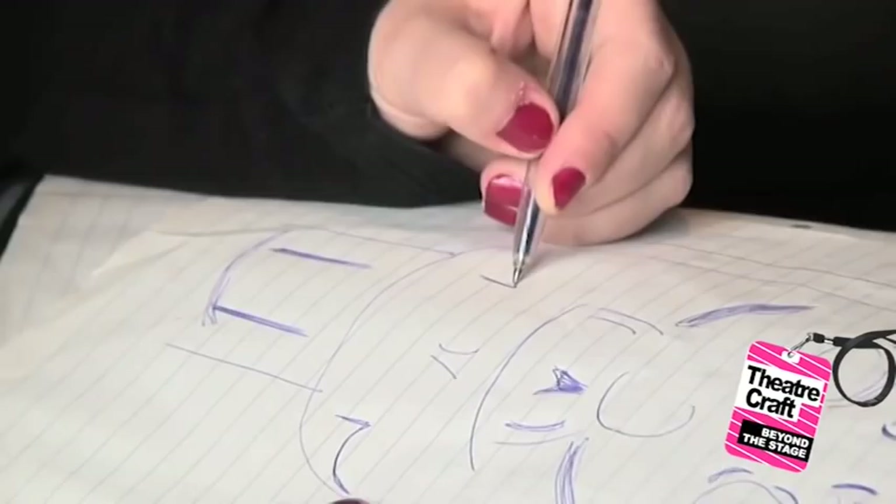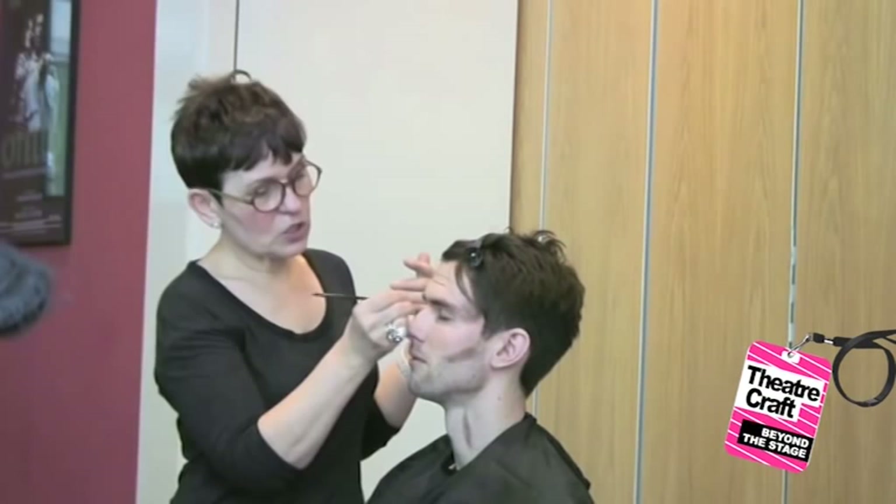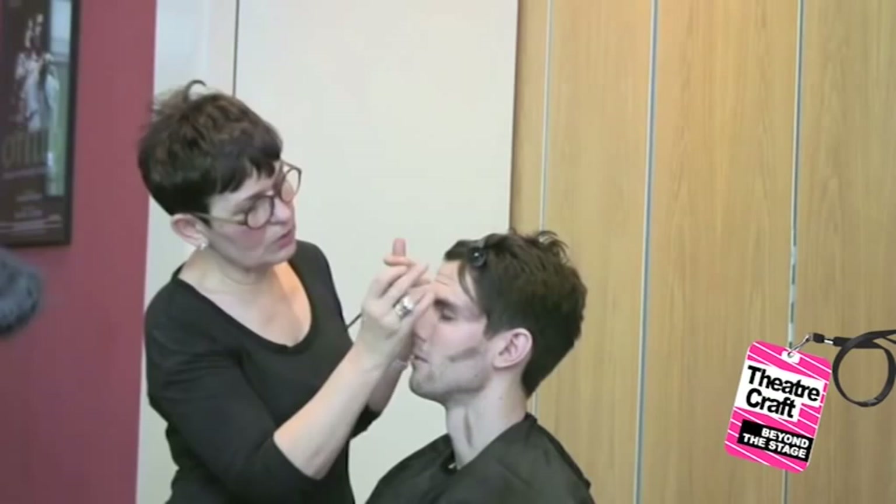Some people teach it by having you raise your eyebrows to see where the lines fall, but I think that's not actually very helpful because you end up with loads of little lines that look a bit like a crocodile, and you're not going to see it from a distance. I tend to keep my aging quite symmetrical — I think it's easier to read.